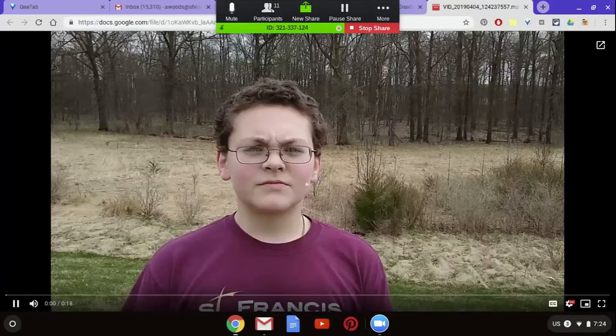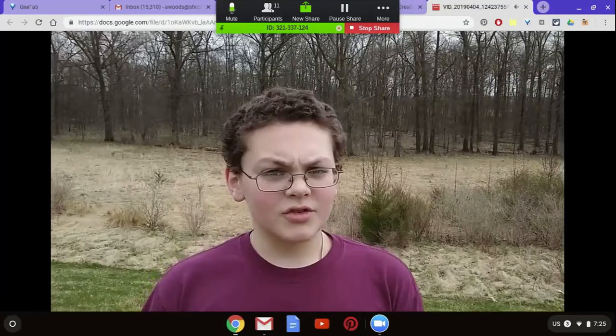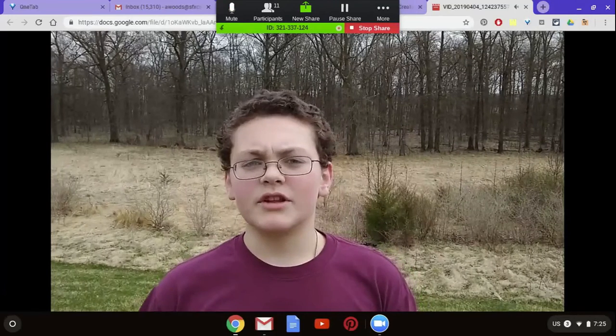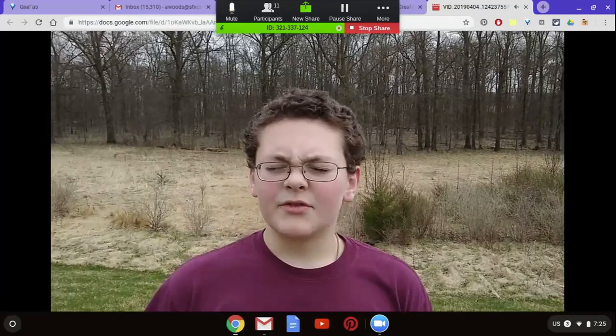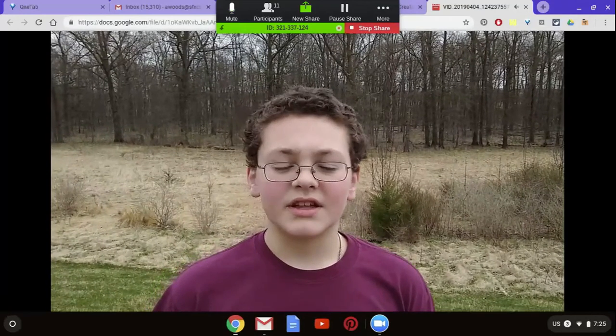My name is Jacob Fleming. I like to do GLOBE because it gives me the opportunity to meet new people. My favorite part of doing GLOBE is that I get to take different scientific measurements.